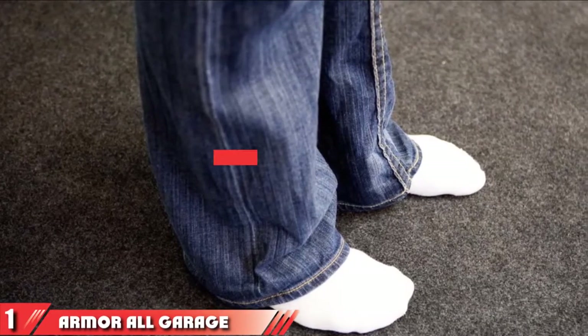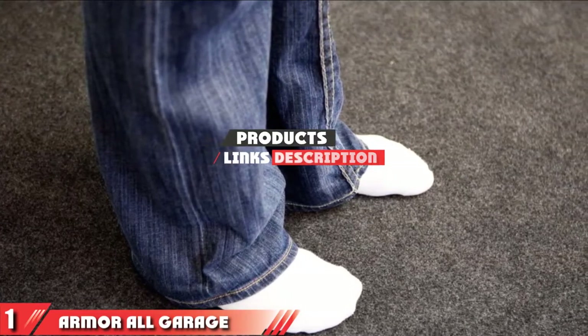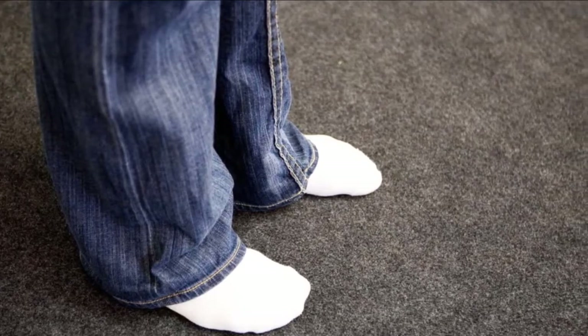The number one position is dominated by the Armor All Garage Floor Mat. Armor All is known for making high-quality products that clean and protect your vehicle, and its brand of garage floor mats are highly effective.